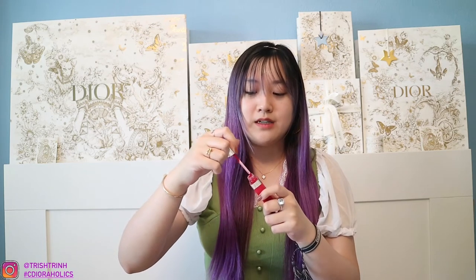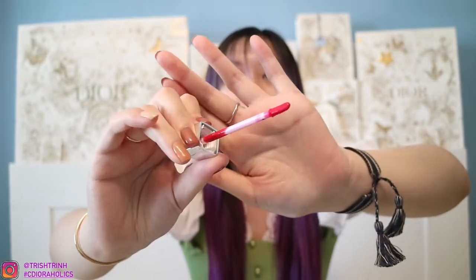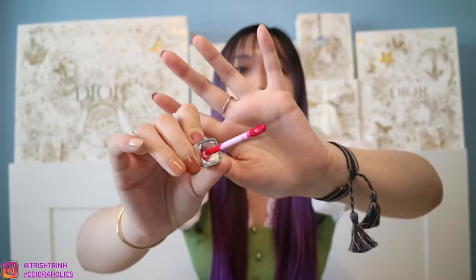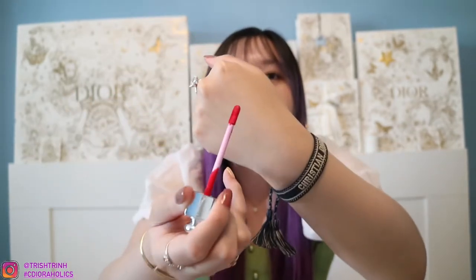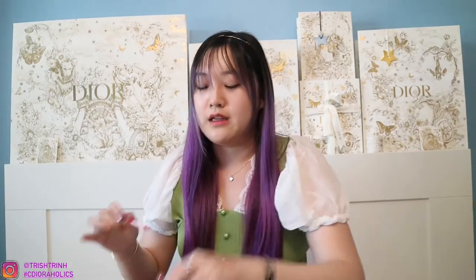Here is the lipstick applicator for the Dior Addict Lip Tint. It is very thin and very soft. The applicator is thin so you can get the inner corners of your lips, all the way on the sides. It's also very bendy. Let me go ahead and swatch this for you guys. It is very wet when it goes on, but let me just let it dry off. Let me swatch the other one as well.